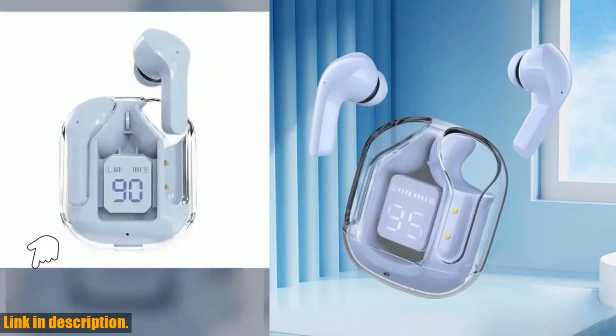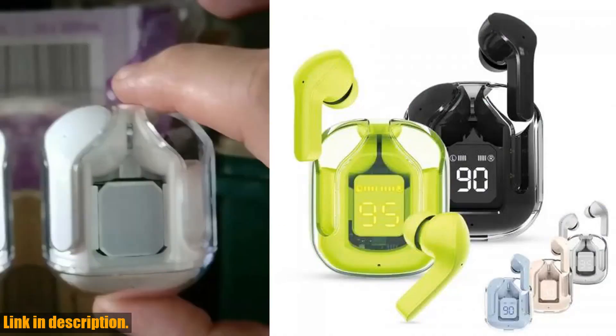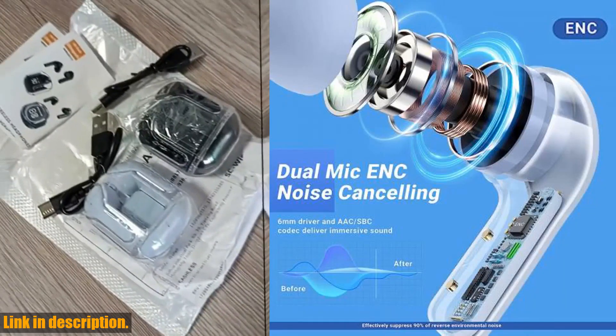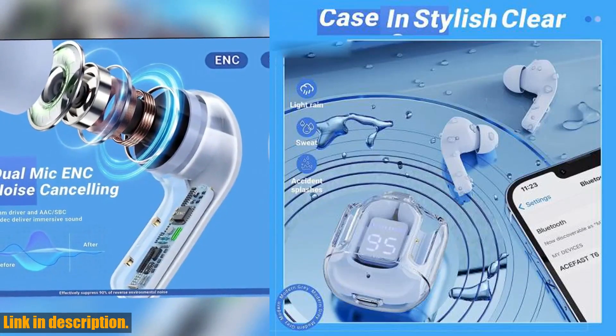Now, let's talk about battery life. These earbuds support fast charging, and you can get 1.5 hours of use time after just 10 minutes of charging. Plus, with the portable charging case, you can extend the playtime up to 20 hours, so you can keep the music going all day long.